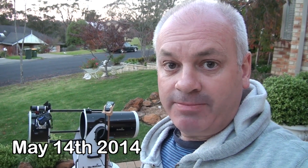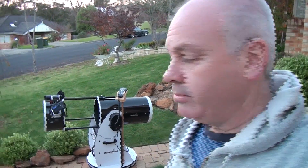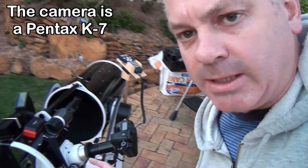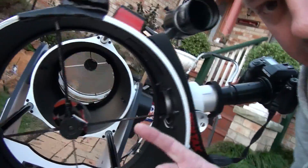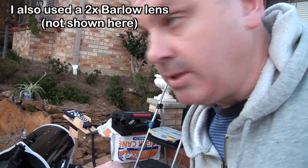Good evening, Wonky Astronomer here. I'm just getting ready to observe tonight's occultation of Saturn by the moon. I've got my telescope set up here — it's a 12-inch Dobsonian with GOTO. I've got my SLR camera attached using an adapter, and I'll be using that at the prime focus. That means the light from the main mirror is focusing directly on the image sensor.